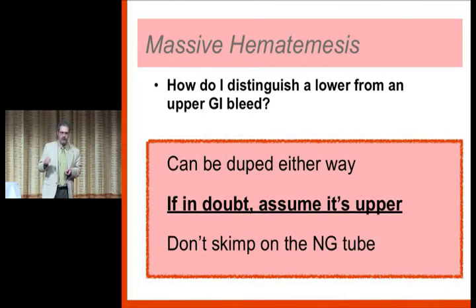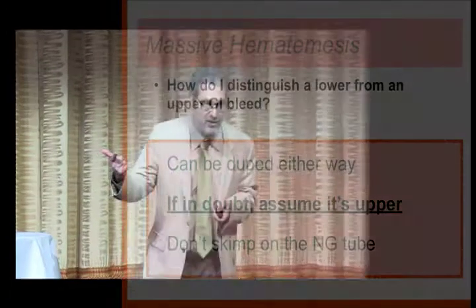How do I distinguish a lower from an upper GI bleed? If you're vomiting blood, it's obviously upper. But if you have bright red blood per rectum, it could go either way — it could be a lower GI bleed or a brisk upper GI bleed. The message is: when you don't know, assume that it's upper. Why? Because it's more likely to be upper, more likely to be life-threatening, and there's something you can do about it. Three good reasons to assume it's upper.